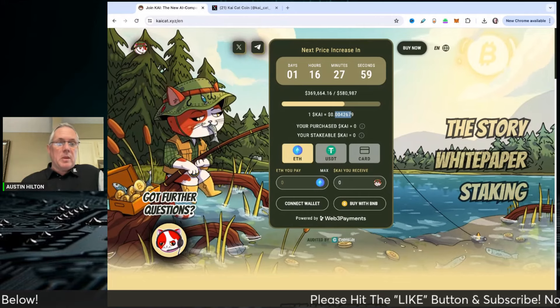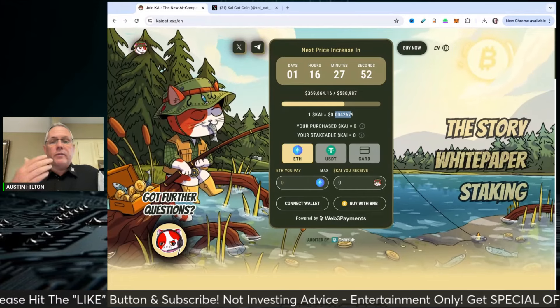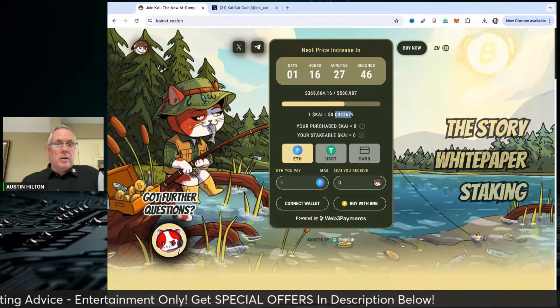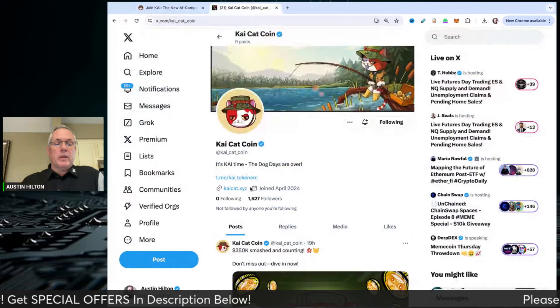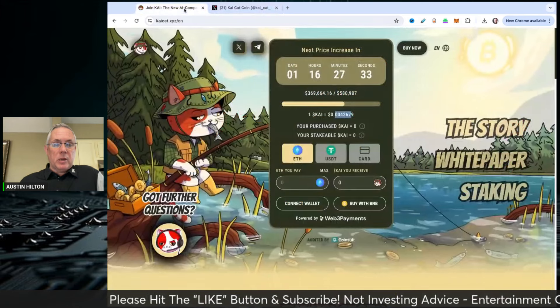What I love about these meme coin projects and pre-sales is they're an opportunity. But you need to approach these opportunities the right way — so have a plan. Here's a very simple plan. If you decide to get into KaiCat, number one: bookmark the page, and hit their Twitter. I'm going to drop the link below to their Twitter.